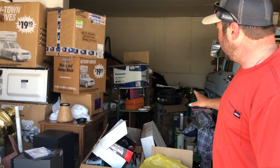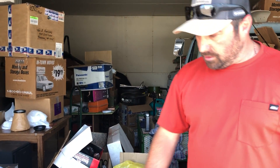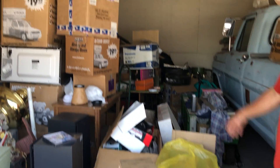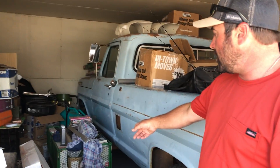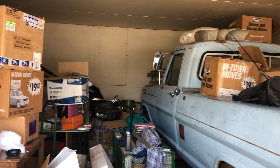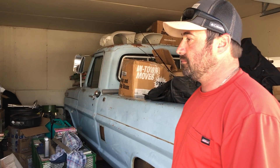This storage unit was inherited — the family got their photos out and just didn't want to deal with the rest. So this is all one money — you get the entire unit. There are DVDs, speakers, lots of collectible stuff, a nice garden cart, a little bit of furniture, and who knows what else. Go to guysauction.com.